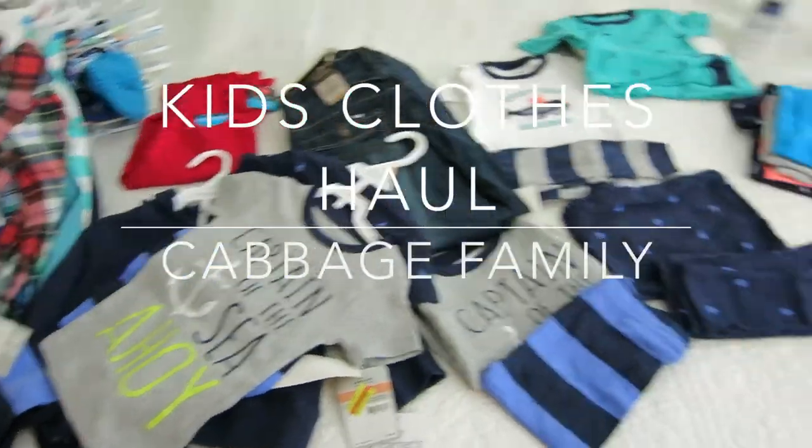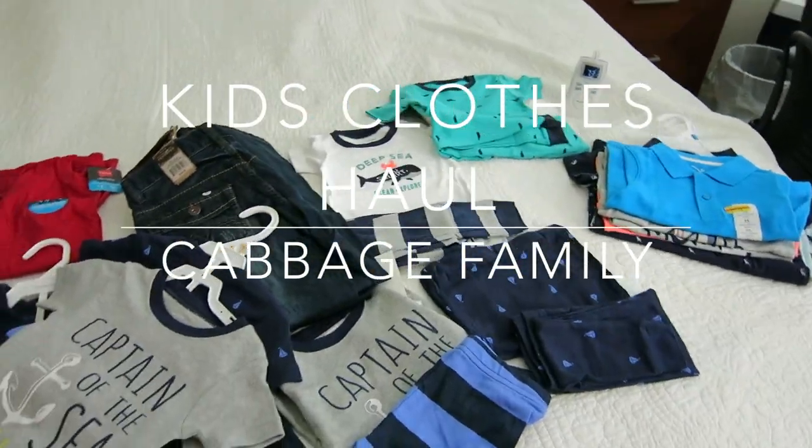Hello everybody, I hope you're having a wonderful day. Today is going to be a kids' clothes haul. I mentioned in one of my videos that I love to shop at Kohl's — they just have fantastic sales. It's a matter of going there at the right time, keeping track of their coupons, and shopping both online and in store depending on what sales are going on.